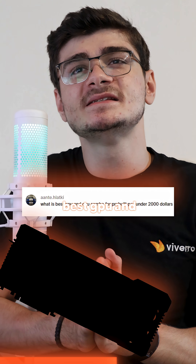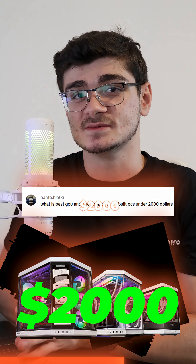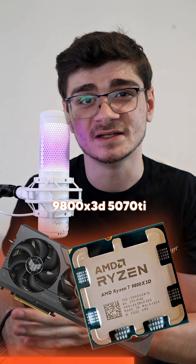What is the best GPU and CPU combo for pre-built PCs for under $2,000? I'm not really sure about pre-builds, but I'd say 9800X3D and 5070Ti.